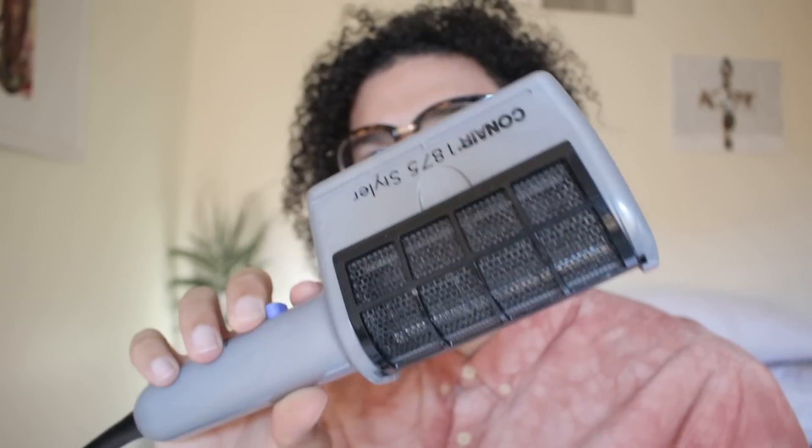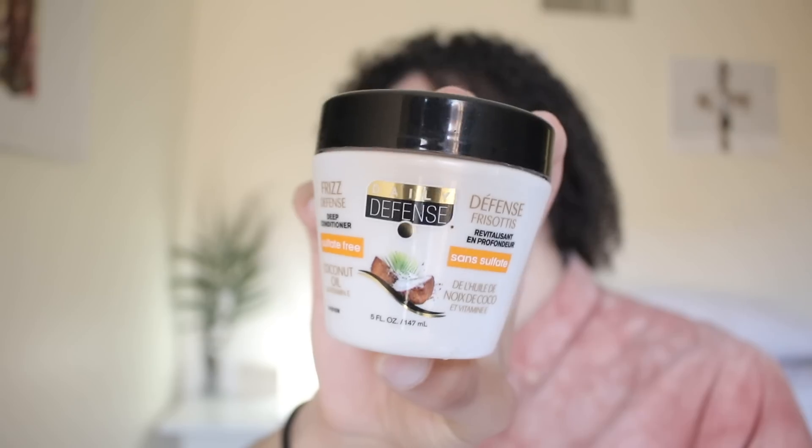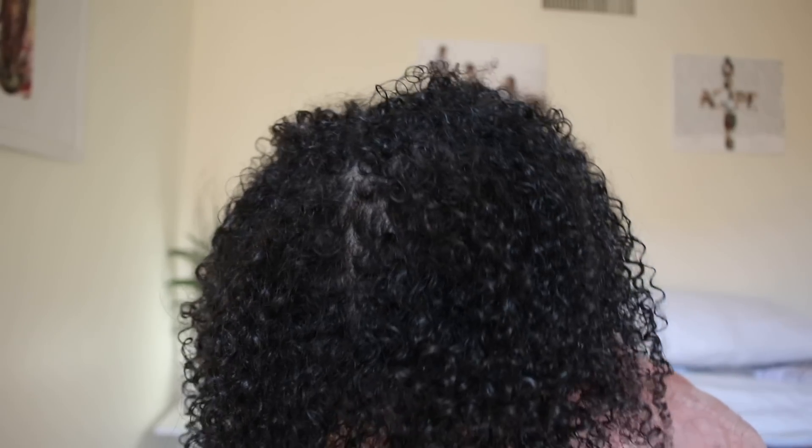I've got my blow dryer and I have this Daily Defense Frizz Defense — it's a deep conditioner, sulfate-free, coconut oil and vitamin E. This stuff is killing the game. I'm gonna take my glasses off because I don't want to get them dirty. Like I said, my hair is pretty damp — not super damp, but kind of damp. I'm just gonna apply this coconut stuff — first-ever hair routine, stay tuned.